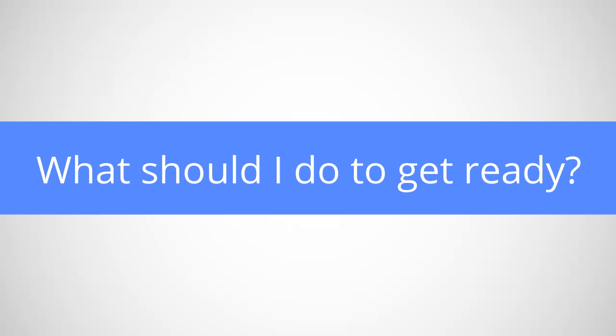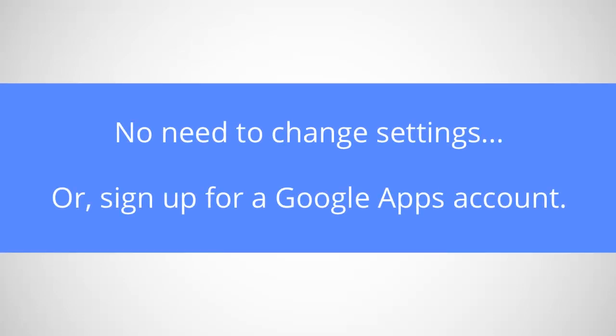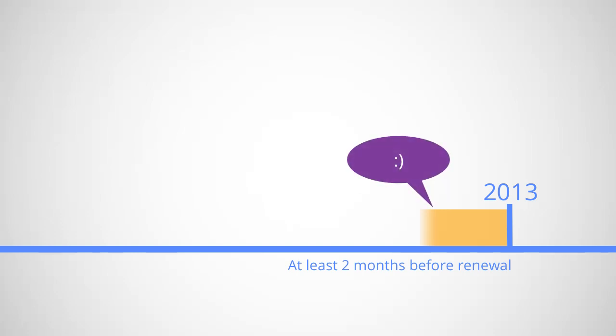So if you're using Google Postini Services currently, what do you need to do to get ready? Nothing yet — just be aware that changes are coming. You don't need to make changes to your current Postini settings or sign up for a Google Apps account. Later this year, at least a couple months before your Google Postini Services contract renewal date, we'll reach out to you about migrating your services.